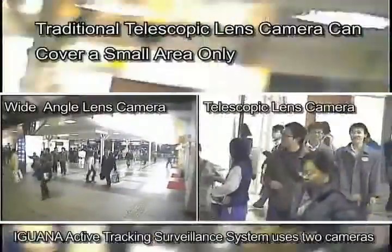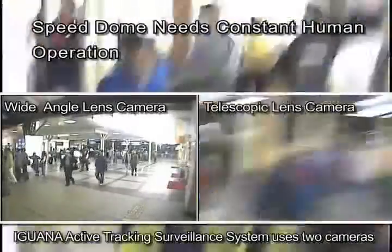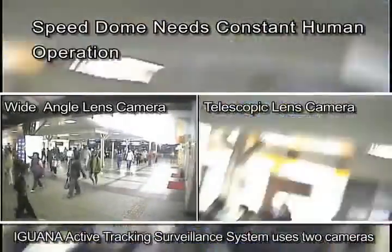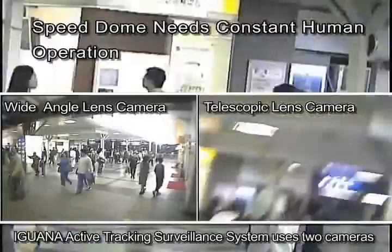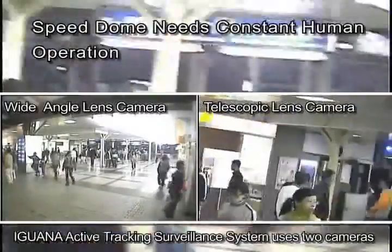On the other hand, a telescopic lens can catch excellent images of targets, but only a small area can be covered. Speed Dome was once considered to be the panacea of the surveillance world with 360-degree coverage and high optical zoom ratio, but it needed constant human operation.